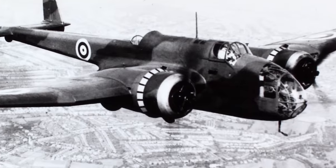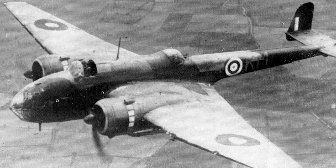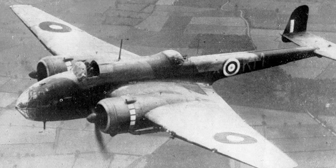Upon seeing the aircraft's slender yet deep fuselage — just three feet across — C.G. Gray, founder of the airplane magazine, quipped: "It looks like a flying suitcase," a moniker that forever clung to the aircraft.